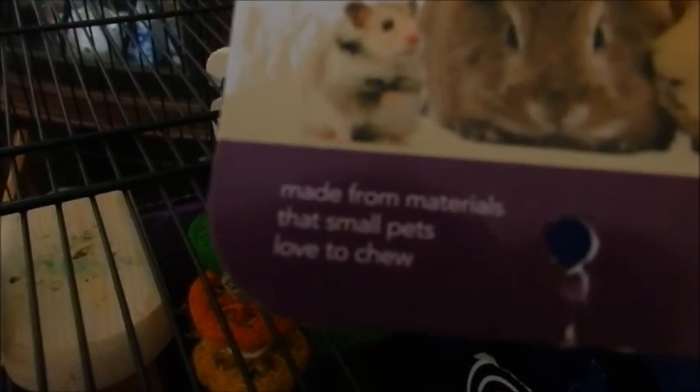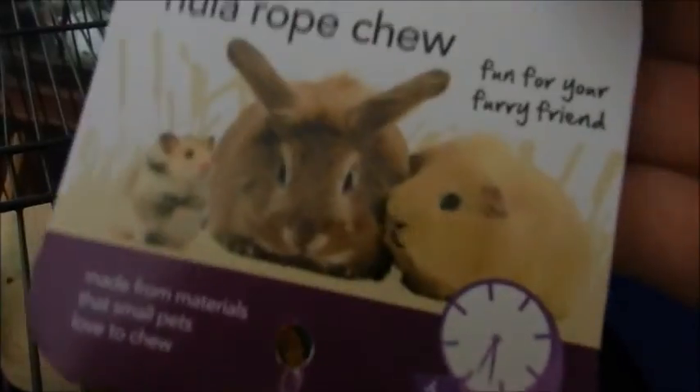I then bought one of the Wilco Small Animal Hula Rope Chews — 'Fun For Your Fairy Friend, made from materials that small pets love to chew, hours of fun.' There's a picture of a hamster, rabbit and guinea pig on there. It's a chew toy hanging up here — it's got loofah in green, orange and yellow, and then a little rustly bit at the bottom which I think is loofah as well.